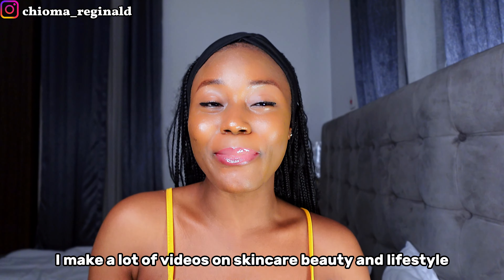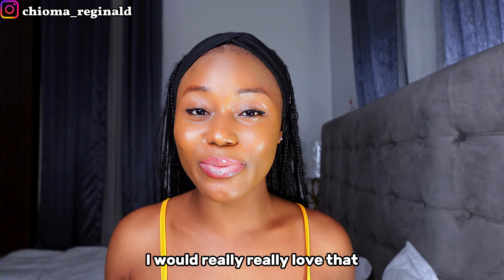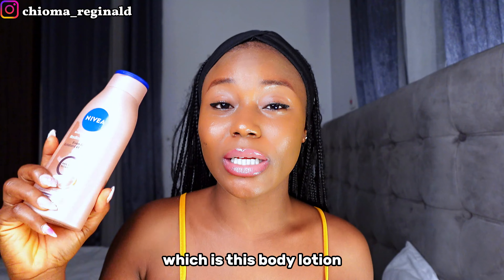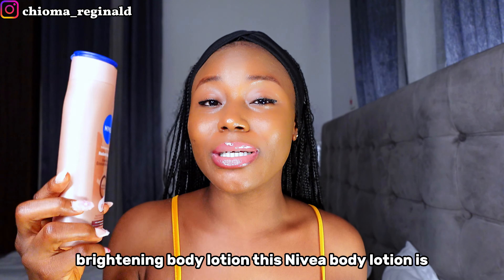Hey my love, my name is Chioma. Welcome back to this channel once again. I make a lot of videos on skincare, beauty and lifestyle. If that sounds interesting, hit the subscribe button right now to join our family. Hit the thumbs up because that's how you support me, and you can leave a nice comment in the comment section.